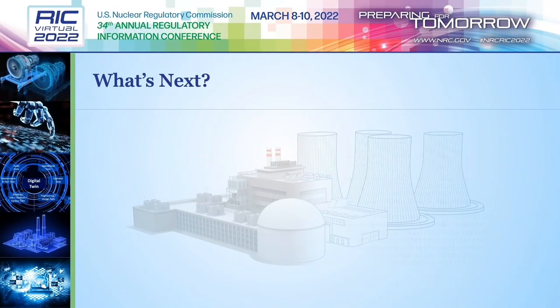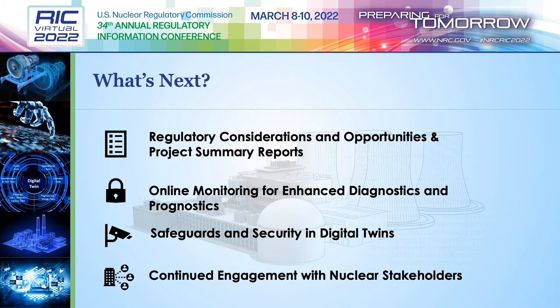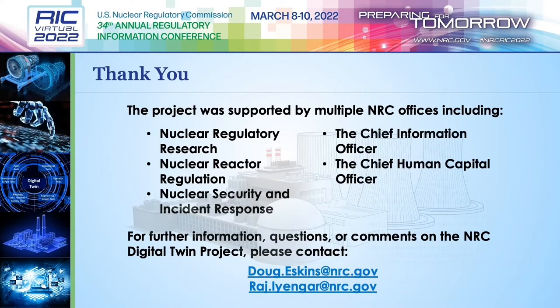So what's next? The NRC is busy working on three new reports to be published soon, as well as the summary report for this project. The new reports will explore regulatory considerations and opportunities, advanced sensors and instruments, and the safeguards and security issues associated with digital twins. As this new research develops, the NRC will continue to identify and address significant digital twin regulatory issues, engaging early and encouraging discussion centered on common frameworks. We hope to have started a lasting regulatory conversation aimed at preparing both the NRC and nuclear stakeholders for the coming digital twin world.